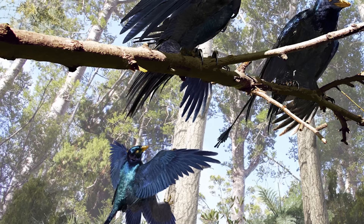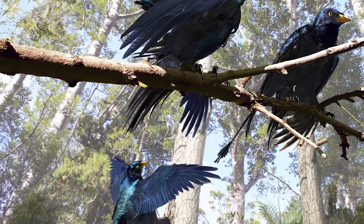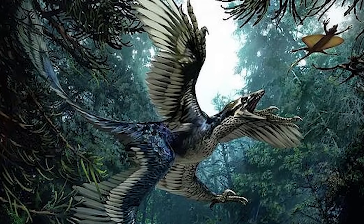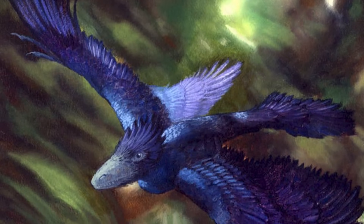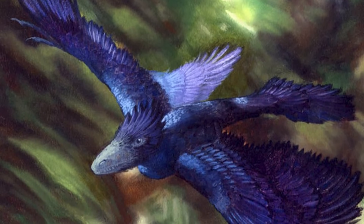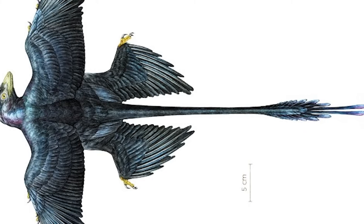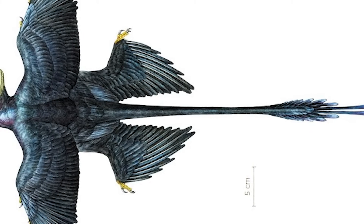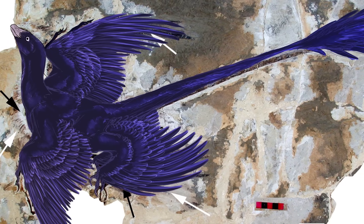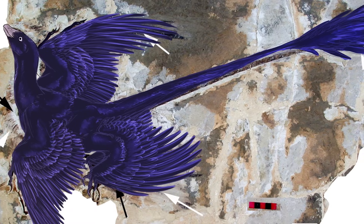Perhaps even more amazingly, scientists actually know what colour Microraptor's feathers were, thanks to the presence of tiny pigment cells preserved in its fossils. Microraptor was covered from head to toe in feathers, much like a modern bird, with long tail feathers trailing behind it as it travelled through the air. These feathers were a glossy, iridescent black all over. In the right light, Microraptor would have shone in vibrant hues of blue, green and purple, just like the tail feathers of a modern magpie.